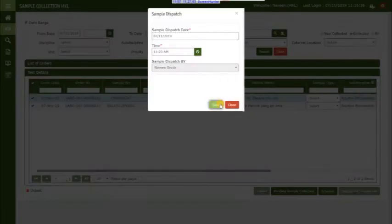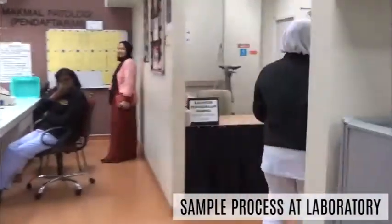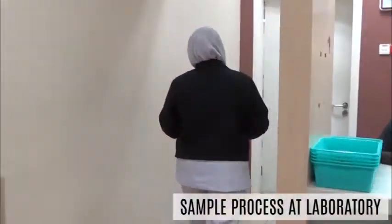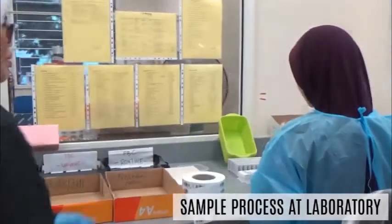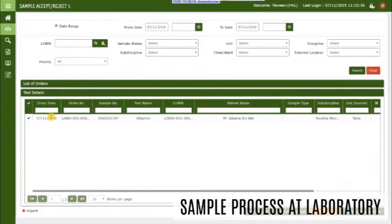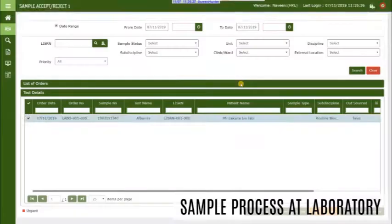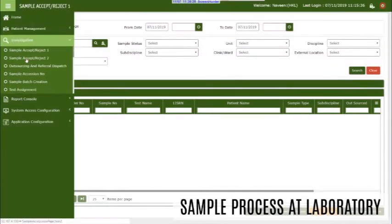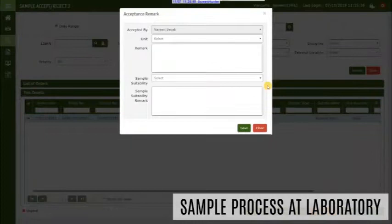Dispatch collects the sample at the ward or clinic, and the nurse marks the sample as collected in DR2ULIS. Samples are then dispatched to the common receiving area in the lab. These samples are received without a registration form, and each sample is marked as received in the 'Sample Except Reject 1' screen, then passed to the respective unit and marked as received in the 'Sample Except Reject 2' screen, where samples are run accordingly.